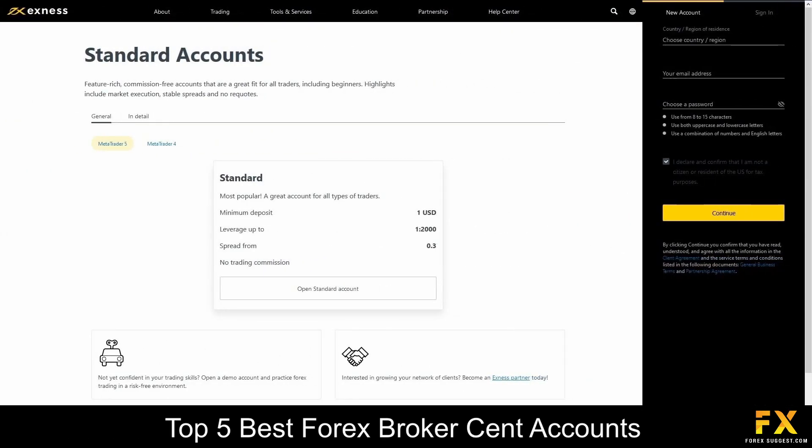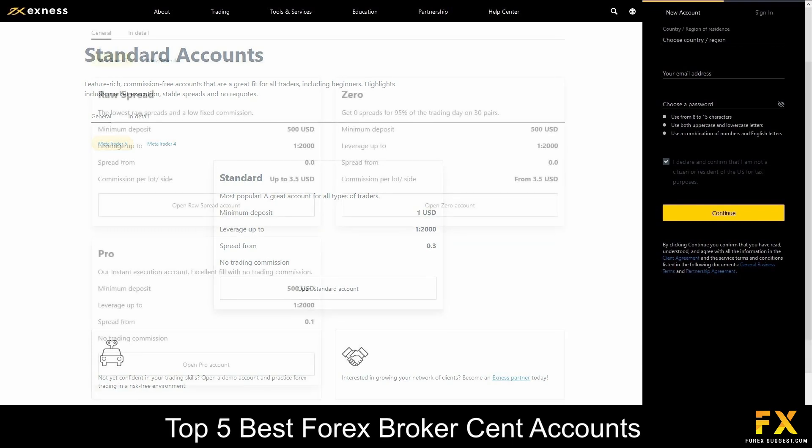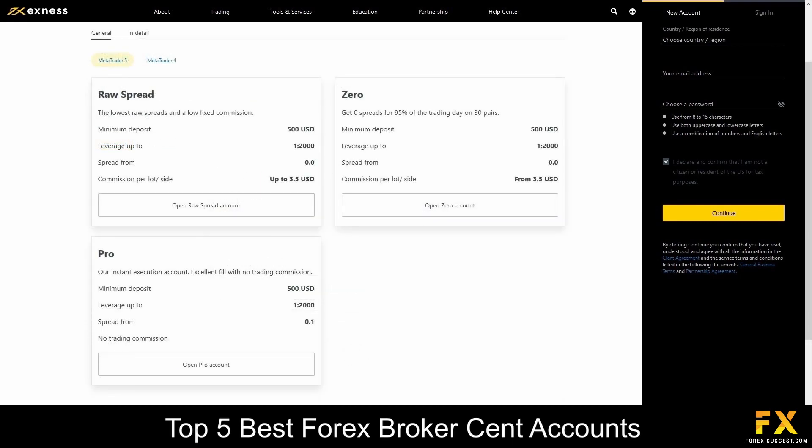Featured accounts are provided on standard, raw spread, zero and pro accounts, with low minimum deposits, lower spreads, an unlimited number of positions, demo accounts, swap free accounts, and offers over 105 different market instruments to trade, including over 103 currency pairs.